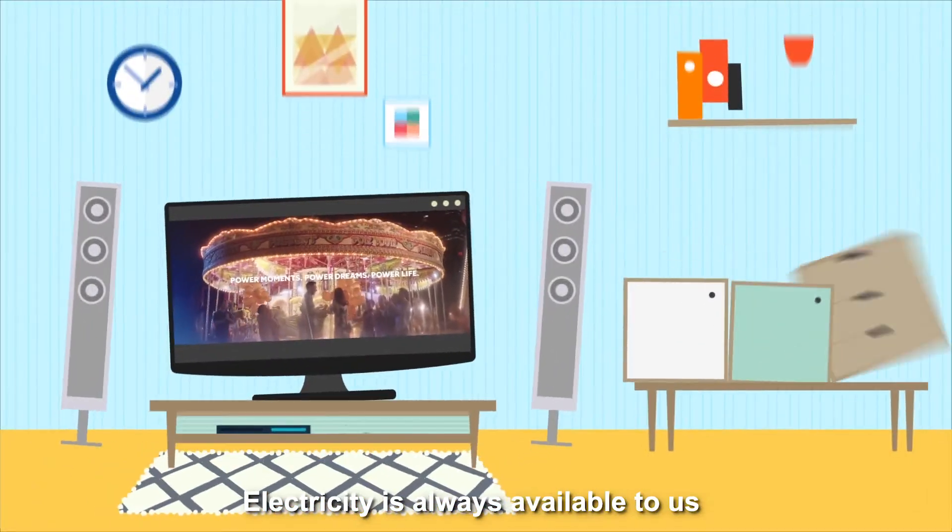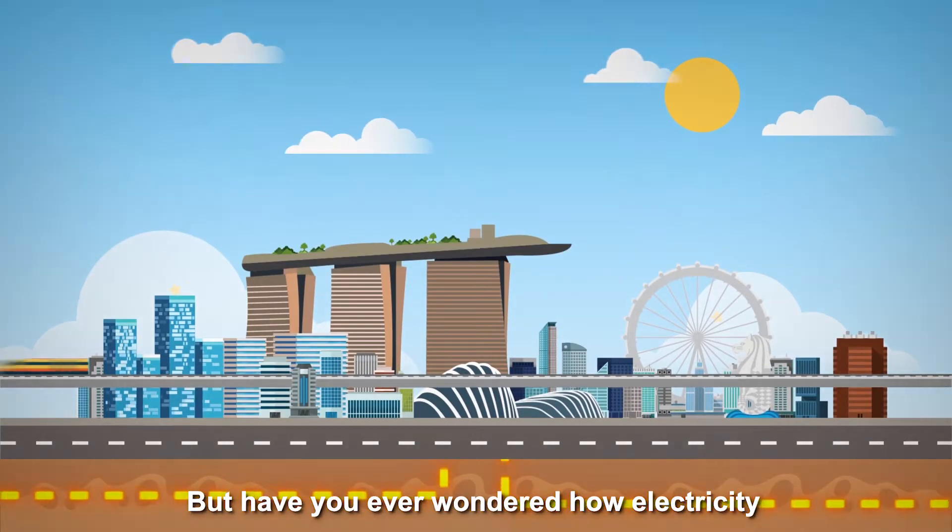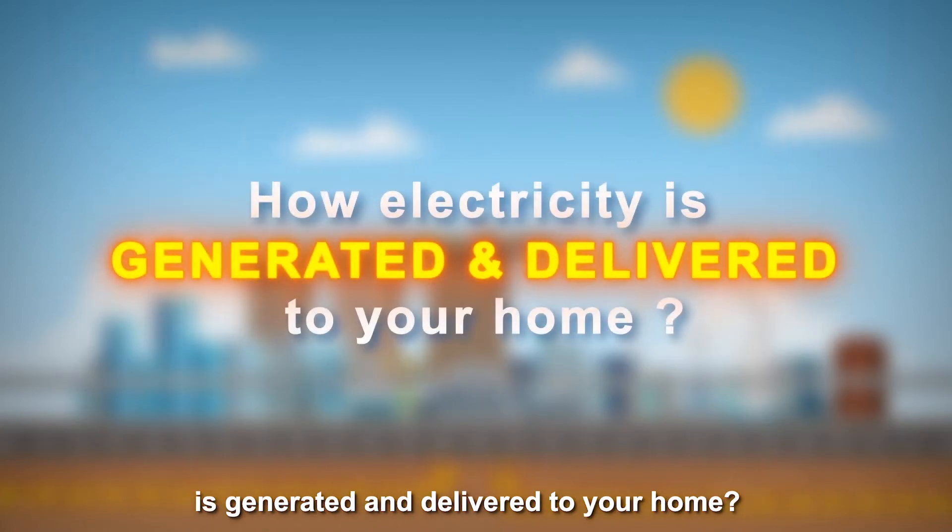Electricity is always available to us at the flick of a switch. But have you ever wondered how electricity is generated and delivered to your home?